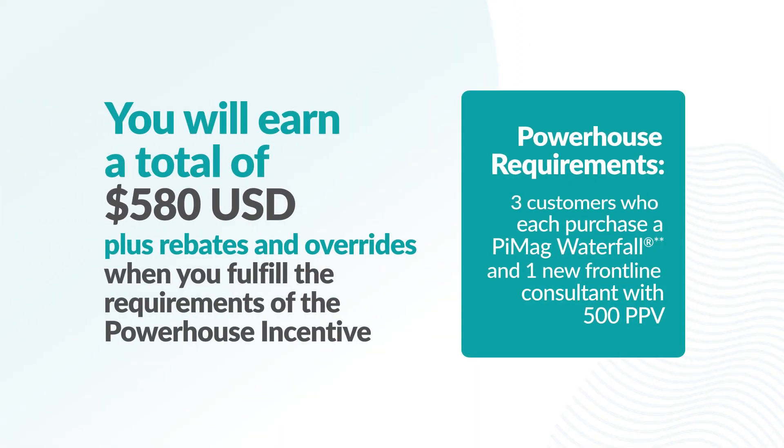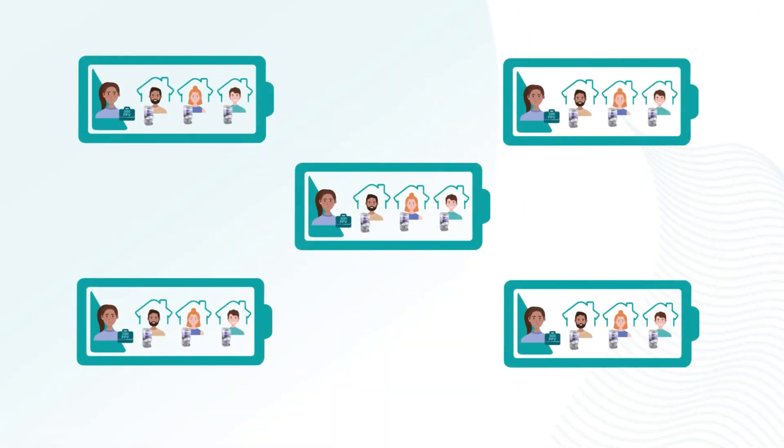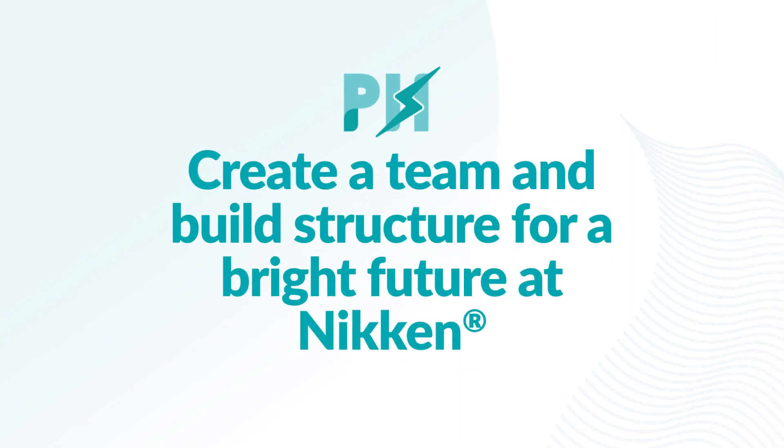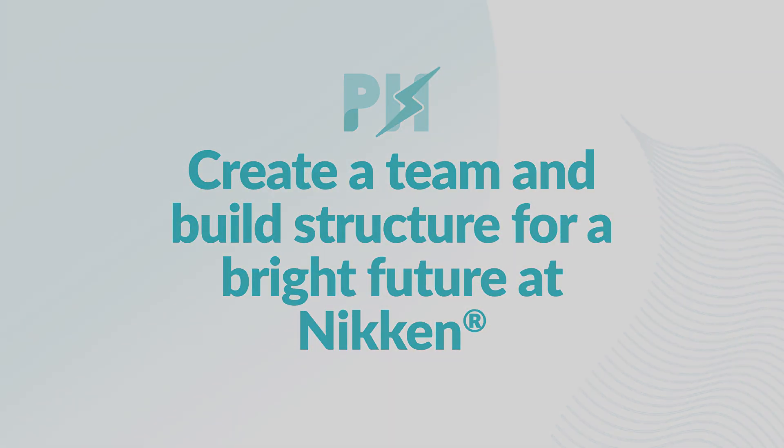When you create a powerhouse, you will earn a total of $580 plus rebates and overrides when you fulfill the requirements of the powerhouse incentive. You can create as many powerhouses as you like. Create a team and build structure for a bright future at Nikon.